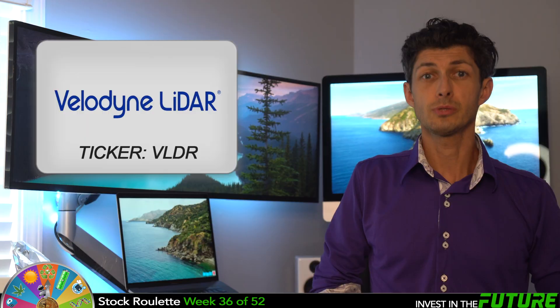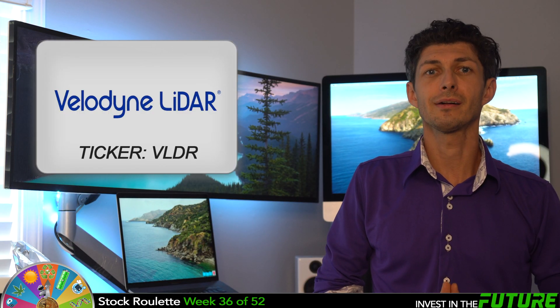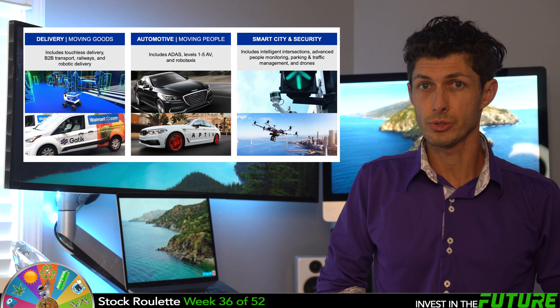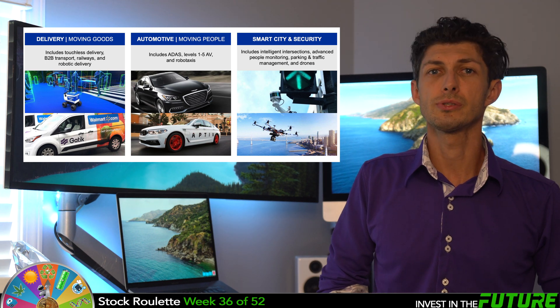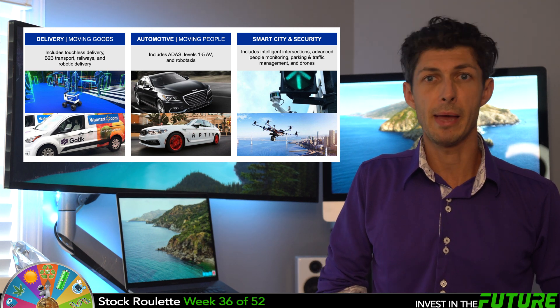VLDR. This week's pick is Velodyne LiDAR Incorporated, ticker VLDR. Velodyne LiDAR provides smart and powerful LiDAR solutions for autonomous vehicles, driver assistance, delivery solutions, robotics, navigation, mapping, and more.